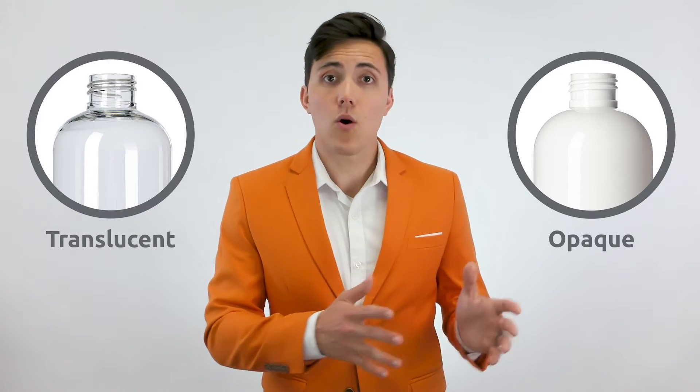PET's natural color is clear, but the plastic can be produced in virtually any color in an opaque or translucent finish. Commonly stocked PET colors include blue, amber, green, white, black, and clear.